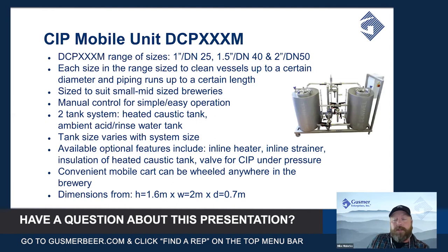You can insulate the caustic vessel or have it uninsulated, and then the final standard option is that a pressure holding valve can be added into the system loop to be able to clean vessels that are under pressure — say for acid cleaning of bright beer tanks, etc.